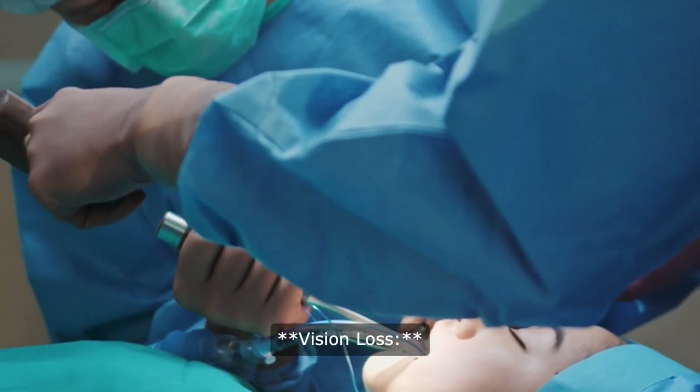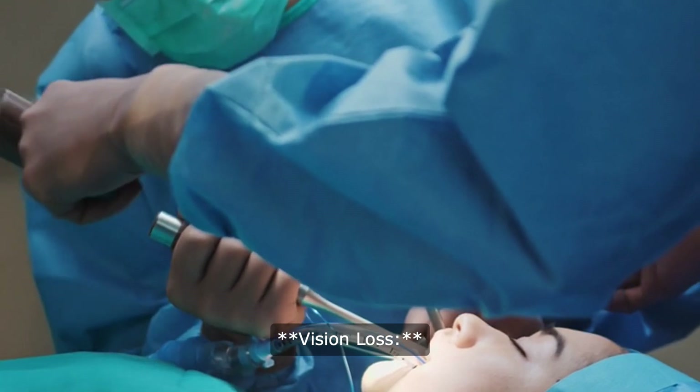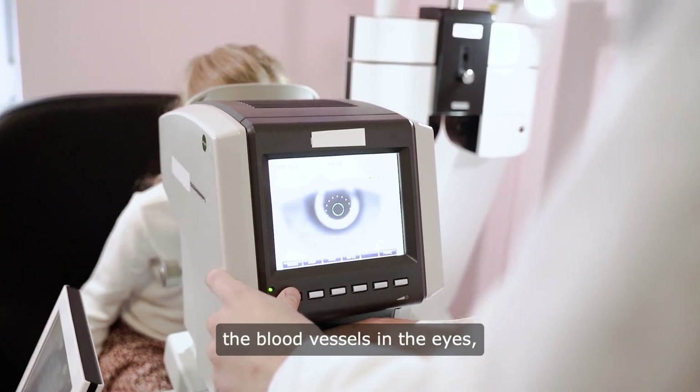6. Vision loss: hypertension can damage the blood vessels in the eyes, leading to vision problems and, in severe cases, blindness.